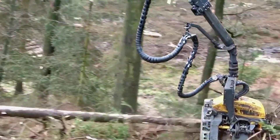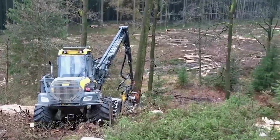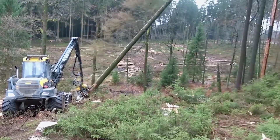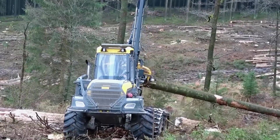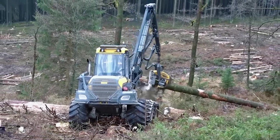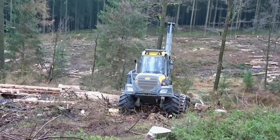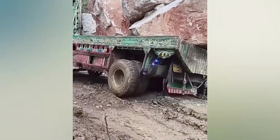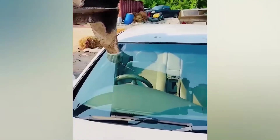Oh no — it's falling down. The whole road was dyed red.